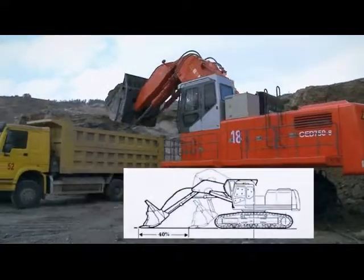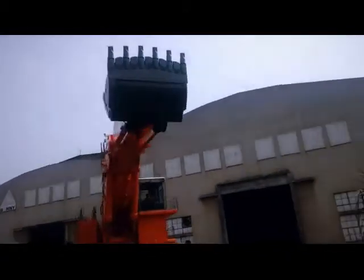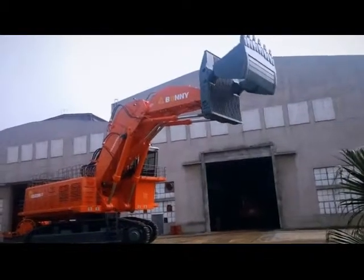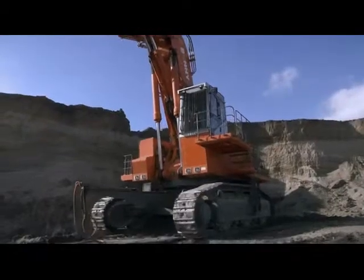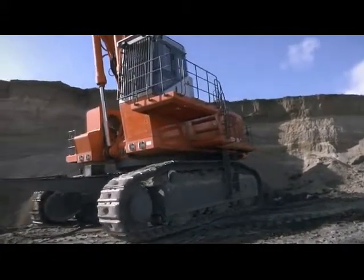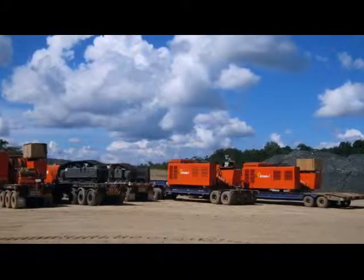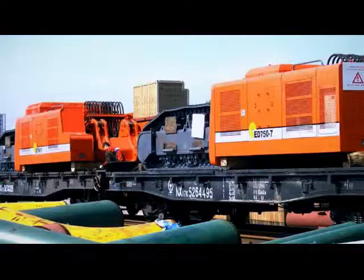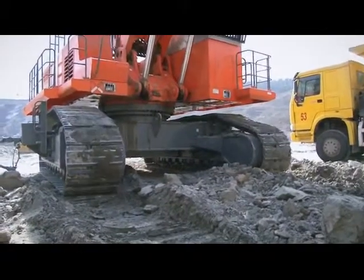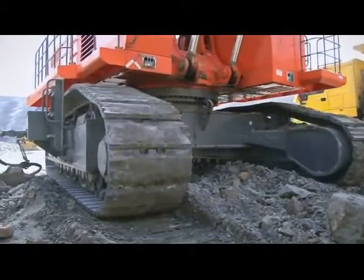Box-type structure for the reinforced mainframe and boom improves the support capacity of the platform and structure strength. Walkways and guardrails are installed on both sides of the upper structure to ensure better safety. The H-type disassembled undercarriage conforms to transportation standards to reduce transportation costs. Maintenance-free support rollers, guide rollers, and carrier rollers greatly reduce working intensity.